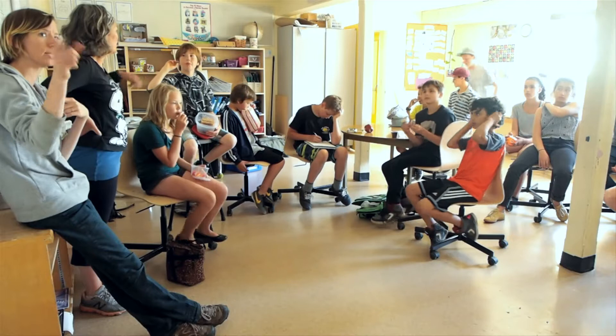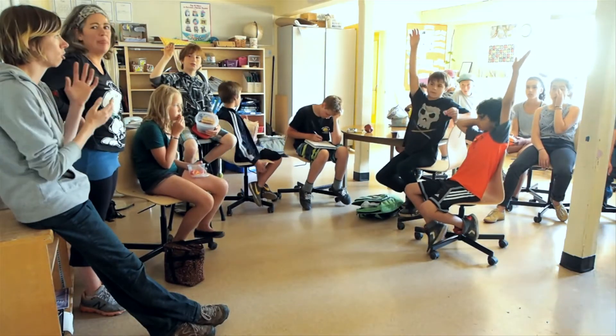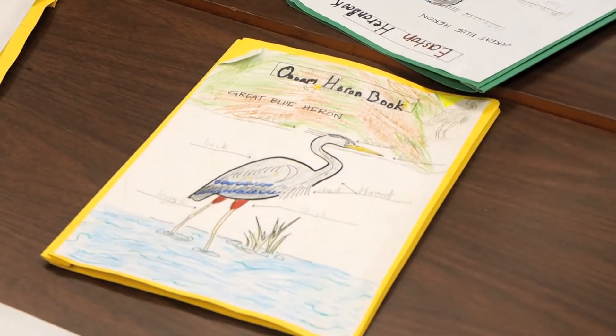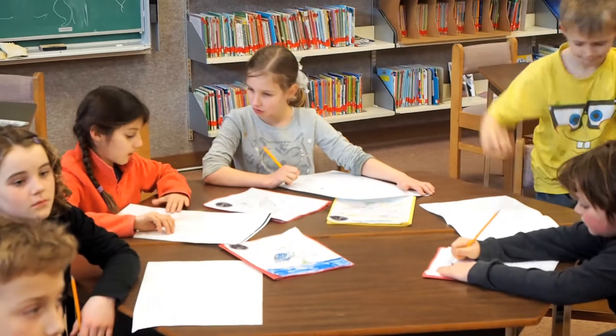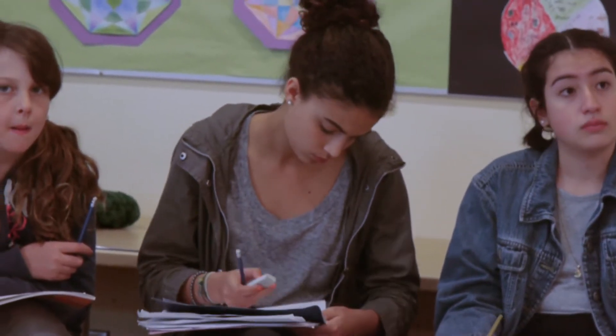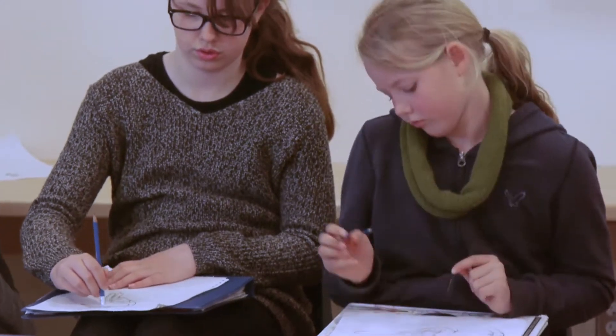Heron Champions begins in the classroom. Tapping into student interest in animals and nature, we explore questions about the Heron's life. What do students know about the Great Blue Heron? What do students wonder about them? By sharing and building on knowledge and wonder over the course of several weeks, the Heron Champions program fosters deep learning that will keep these students engaged for a lifetime.